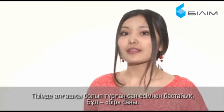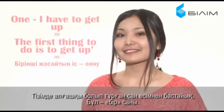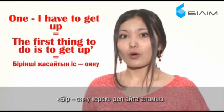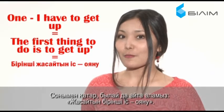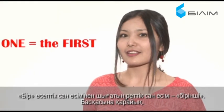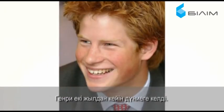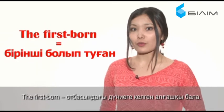Let's start with the number which opens up our list — it's number 1. I can easily say, '1, I have to get up.' Or I can also say, 'The first thing to do is to get up.' So you see that the ordinal form of 1 is 'the first.' For example, William is the firstborn in Charles and Diana's family. Henry was born 2 years after him. The firstborn means the first child born in a family.